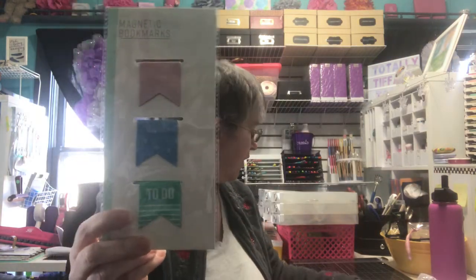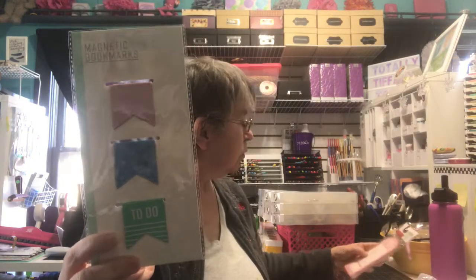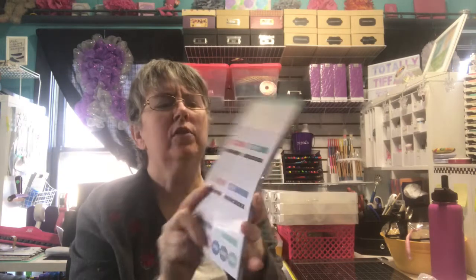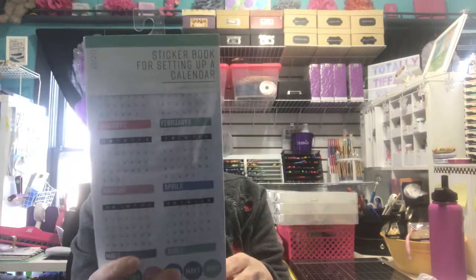I bought these magnetic bookmarks. I think everything I bought in the Bullseye Playground was a dollar, except the sticker books — those were three dollars. They had several different sticker books. I had picked up one previously, but I bought this one. It's got dates and holidays and just some generic type things.